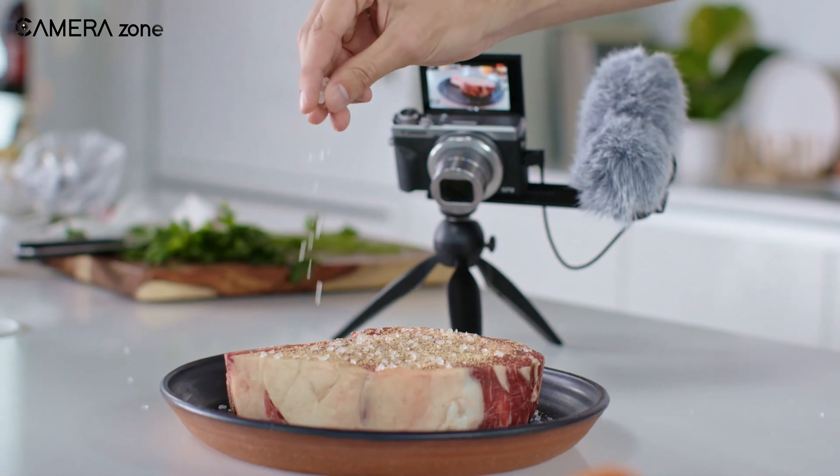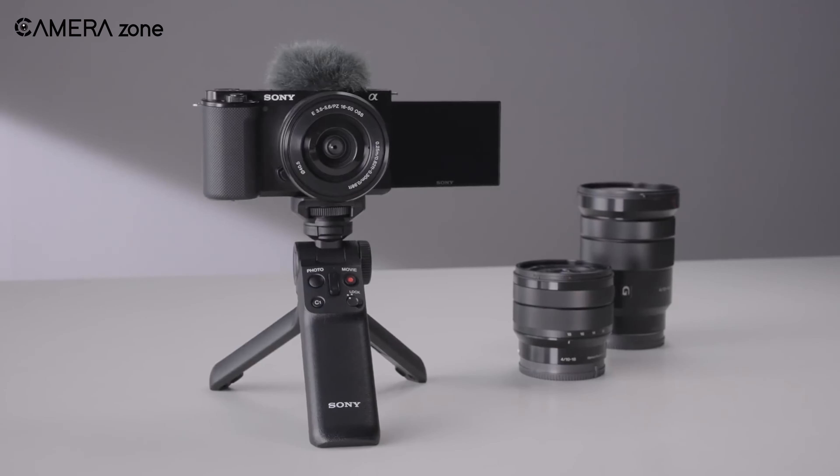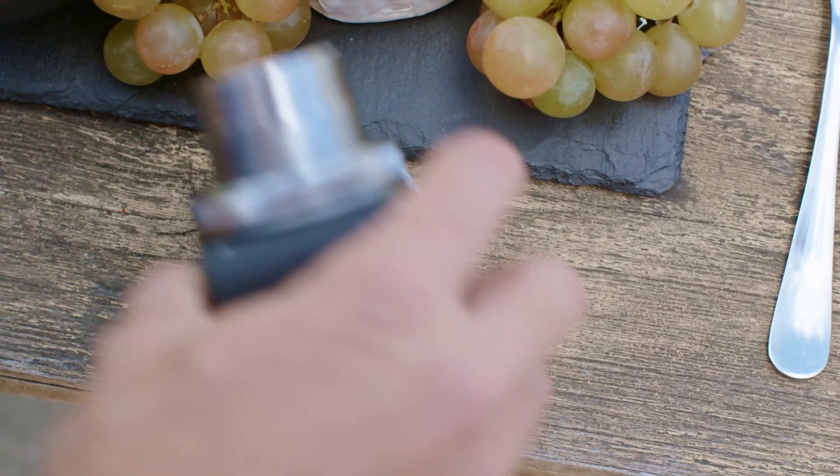All in all, the Canon G7X Mark III is an excellent option due to its sturdy construction, impressive stills and video capabilities, and innovative connectivity features. This is a sleek and contemporary camera that is both comfortable and user-friendly.